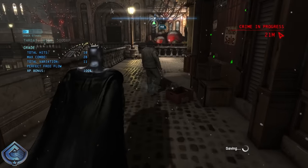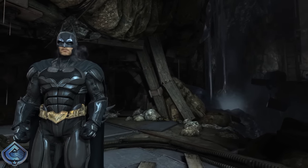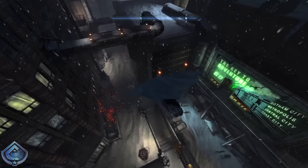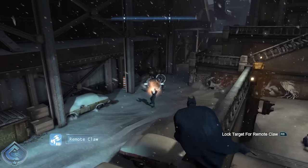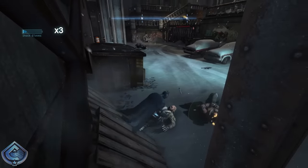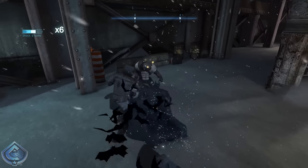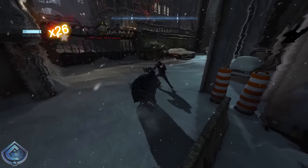At number 15 I have the Injustice: Gods Among Us Batman suit. I was pleasantly surprised by the cross-promotion between the Arkham and Injustice games — having the Arkham City suit in Injustice and the Injustice suit in Arkham Origins was really exciting. The Injustice suit doesn't get enough credit in my opinion. The cowl is weirdly shiny and looks a tad unpolished, but maybe that's just because this game is nearly 10 years old. It's a nice addition and I throw it on to free roam here and there.